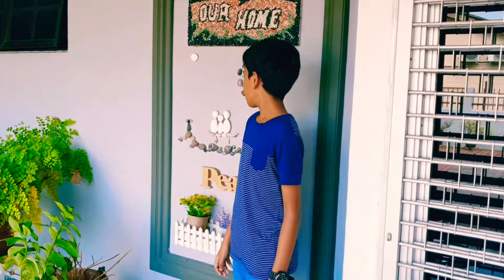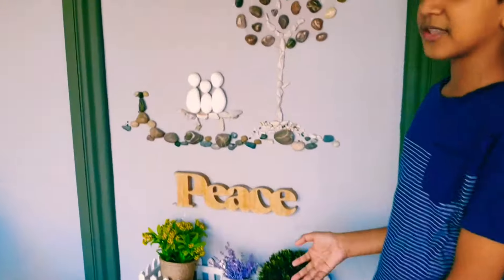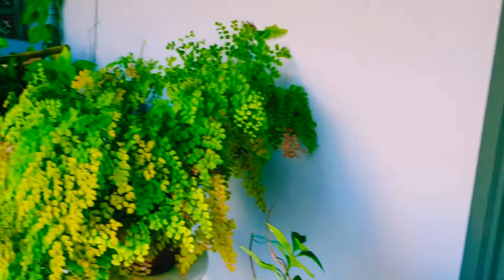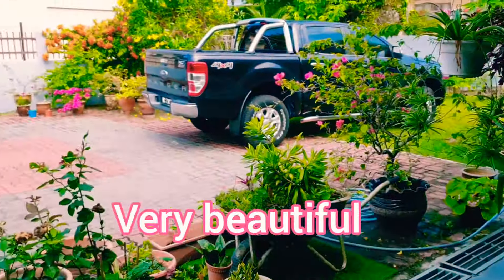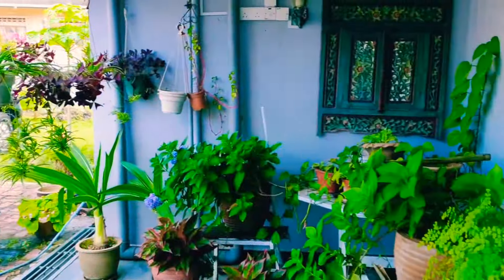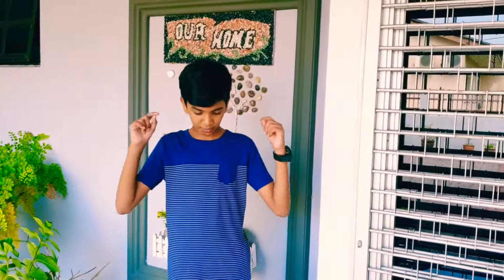Hey guys, what's up, welcome back to my channel. My name is Net and today I'm in Ipo at my auntie's house. As you can see, this decoration that I'm standing right behind was all done by her — she did it all by herself. She has a lot of colorful plants, orange, yellow, pink, and a lot more stuff.